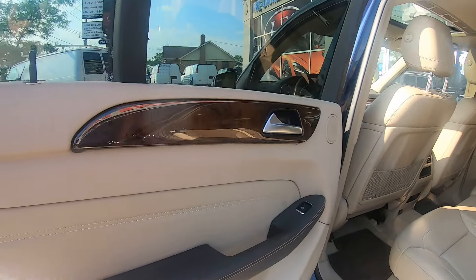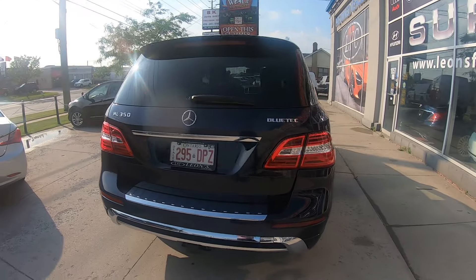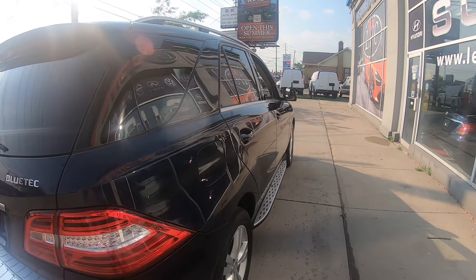It has a roof rack — look at this gorgeous wood trim here. Parktronic with park sensors in the front, factory tinted windows, alloy wheels, Bluetooth, and voice command.